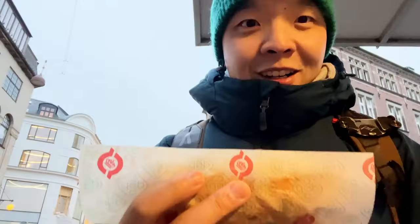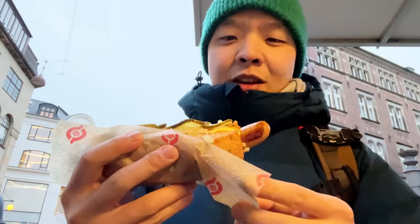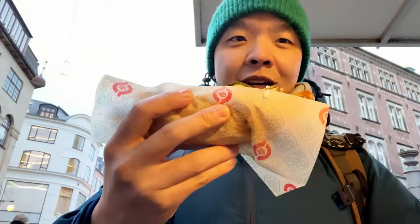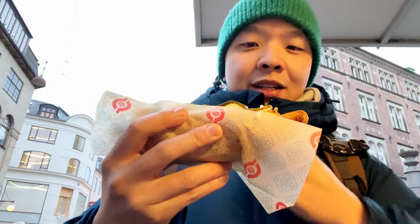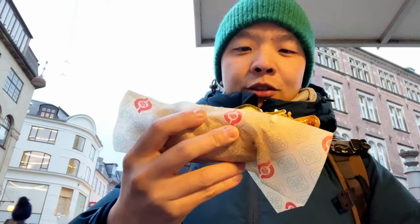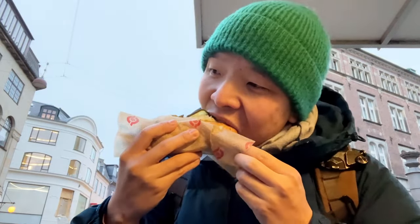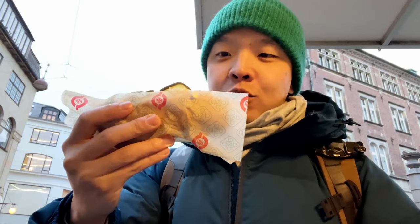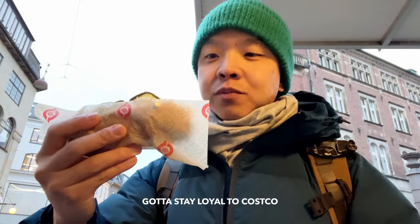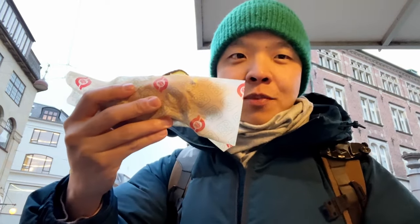I'm trying the classic Danish hot dogs. Surprisingly, hot dogs are a very popular thing here. I got the roasted hot dog and the classic sausage with everything on top — mustard, ketchup, mayo, pickles, and some fried onions. It tastes like a regular hot dog. I think I do prefer the Costco hot dogs over this because it's quite the size and probably 20% of the cost. But pretty good after some beers.